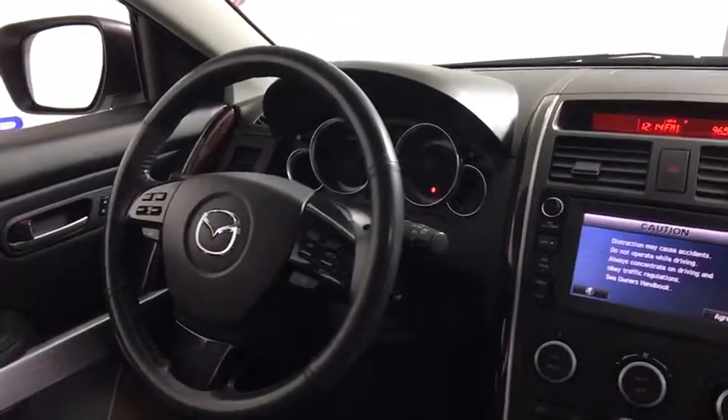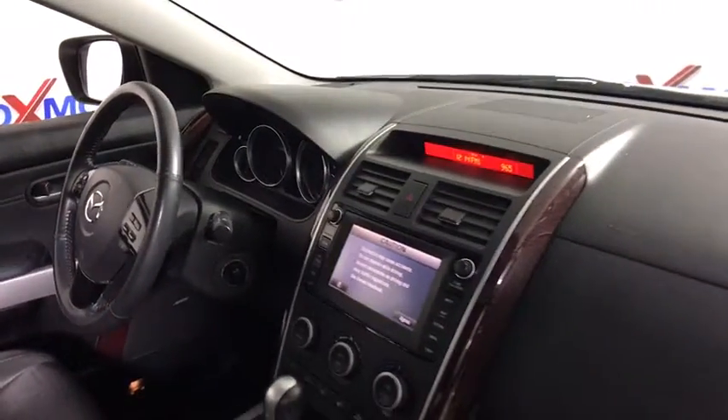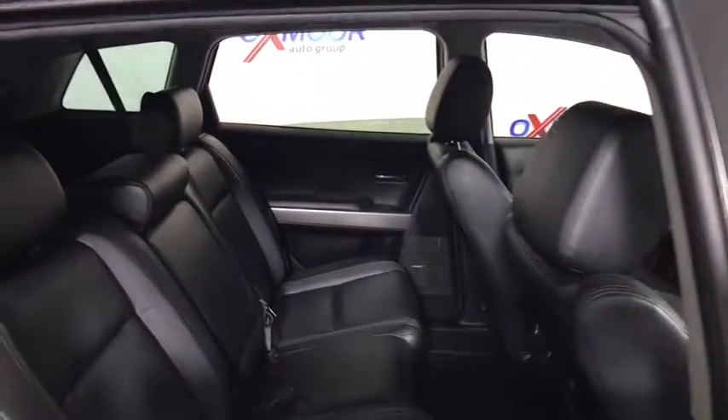Electronic stability control, fog lights, power windows, security system, AM-FM CD player with six speakers, heated front seat, rear window defroster, trip computer, and remote keyless entry.